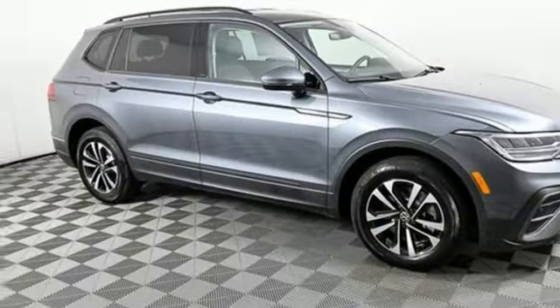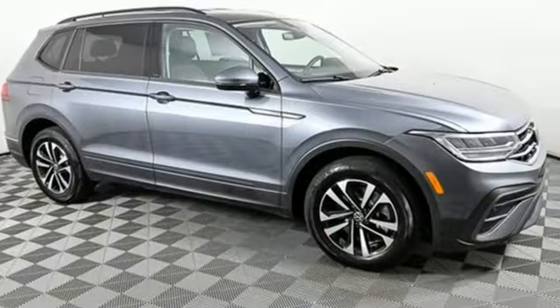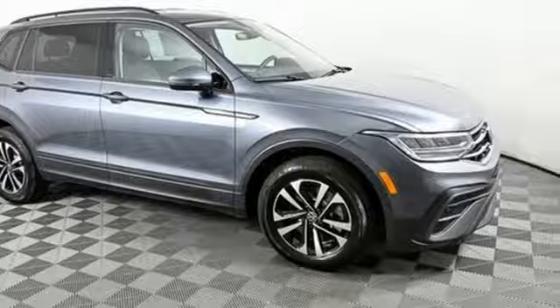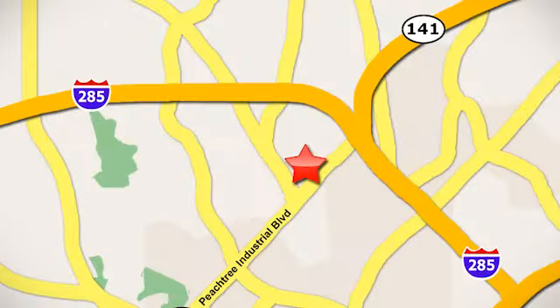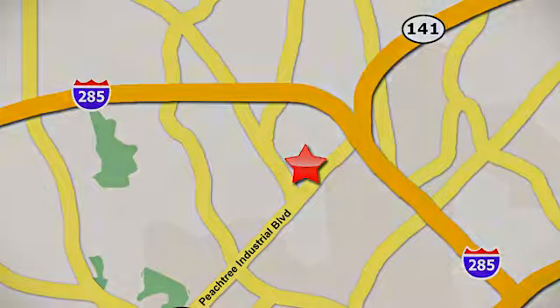Volkswagen, where safety and performance come standard. See it for yourself when you take it for a test drive. Contact Jim Ellis Volkswagen of Atlanta today or stop on by. We're conveniently located inside I-285 on Peachtree Industrial.